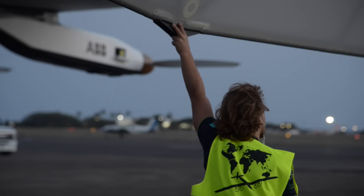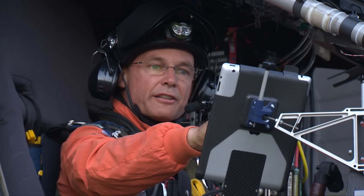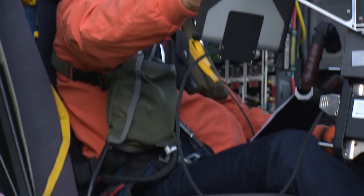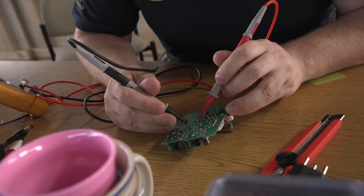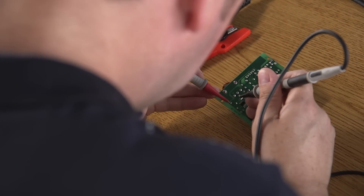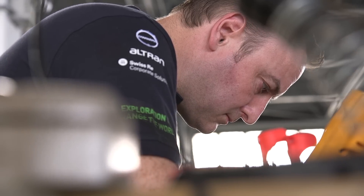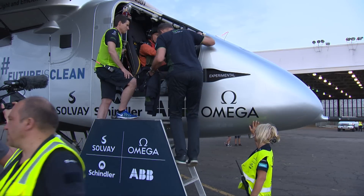Final test flights for the Solar Impulse team, preparing to take off from Hawaii on the next leg of their historic round-the-world flight using just the power of the sun. For the crew, including an embedded ABB engineer, the challenge is to convert and store as much solar energy as possible and transmit it to the parts of the plane that need it most.